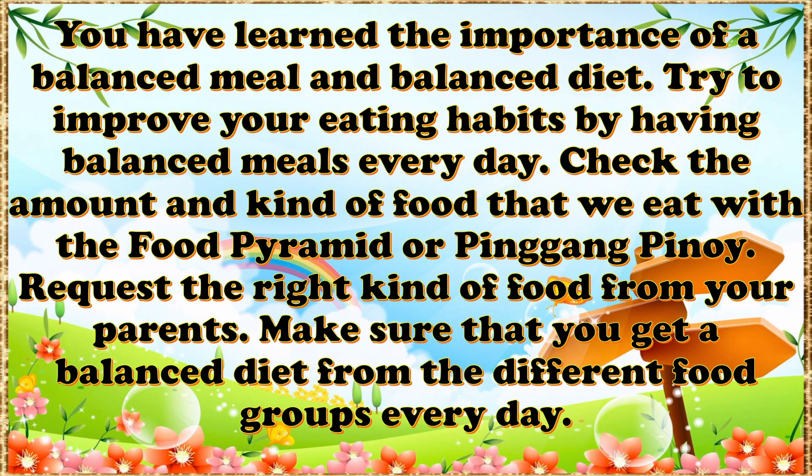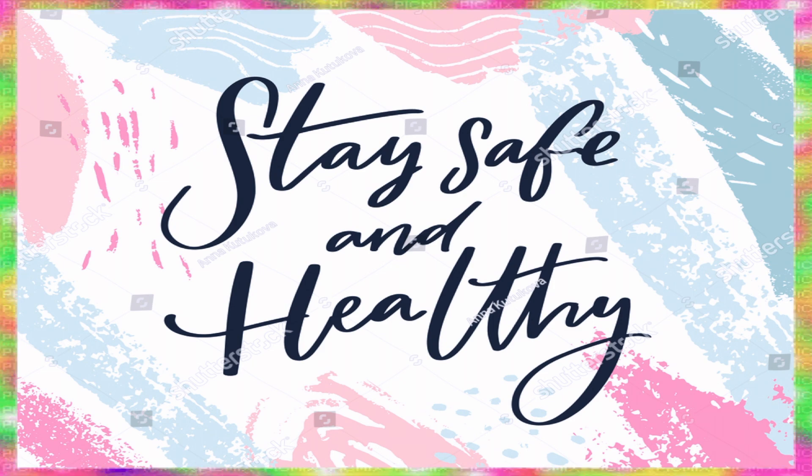Today, you have learned the importance of a balanced meal and balanced diet. Try to improve your eating habits by having a balanced meal every day. Check the amount and kind of food that we eat with the Food Pyramid or Pinggang Pinoy. Request the right kind of food from your parents. Make sure that you get a balanced diet from the different food groups every day. Thank you for listening today. I hope that you learned the importance of eating a balanced meal. See you next time! Bye!